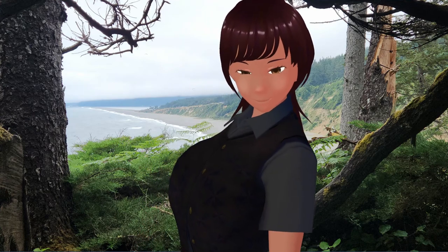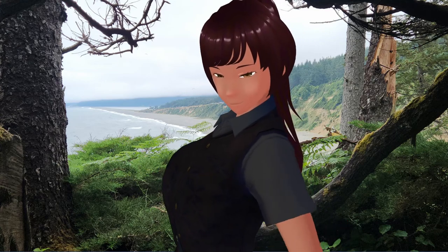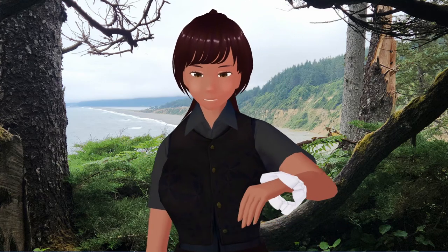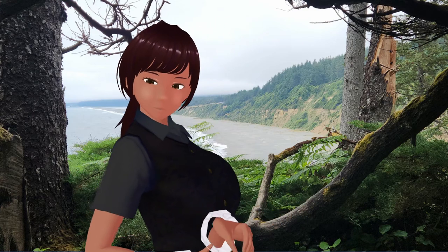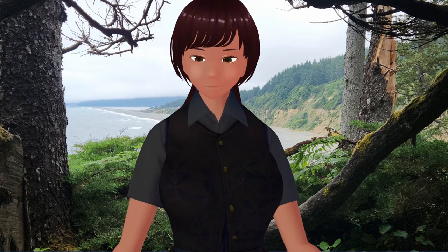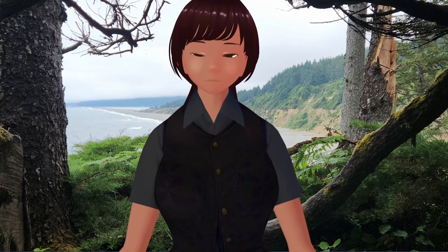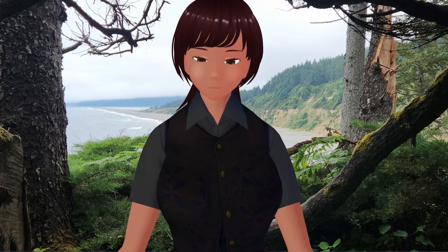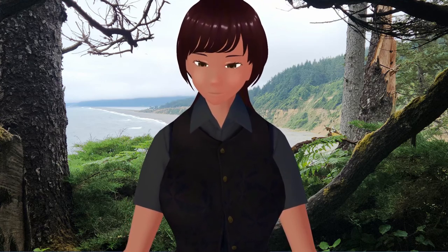Yeah, I've got to fix that. It's amazing what weird little things you'd never see until you're actually having to do things. But yeah, so this was a lot of work in VRoid Studio. Where is that? Yeah, VRoid Studio.